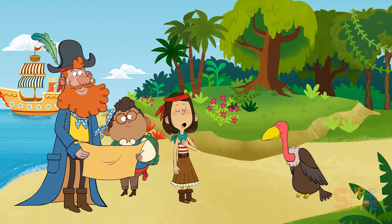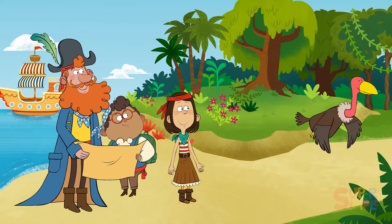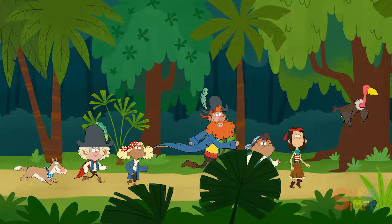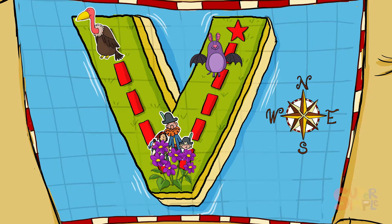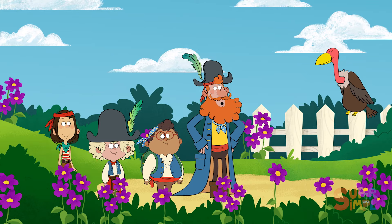Very good! We're looking for hidden treasure. Do you know which direction we should go? He's veering off that way! Come on! Let's follow! Thanks for your help, Vlad!